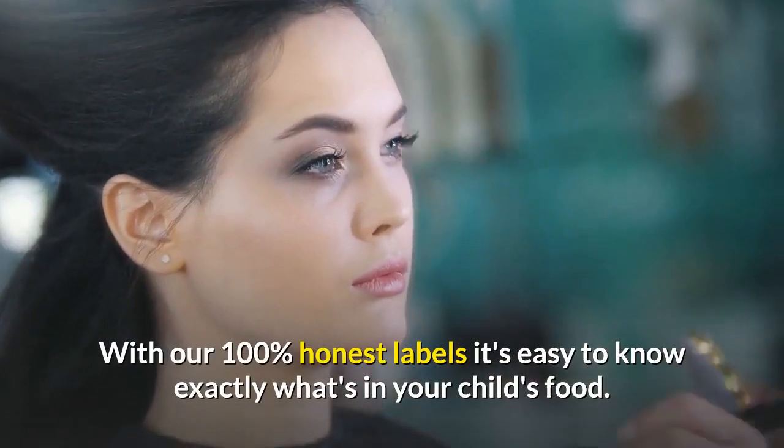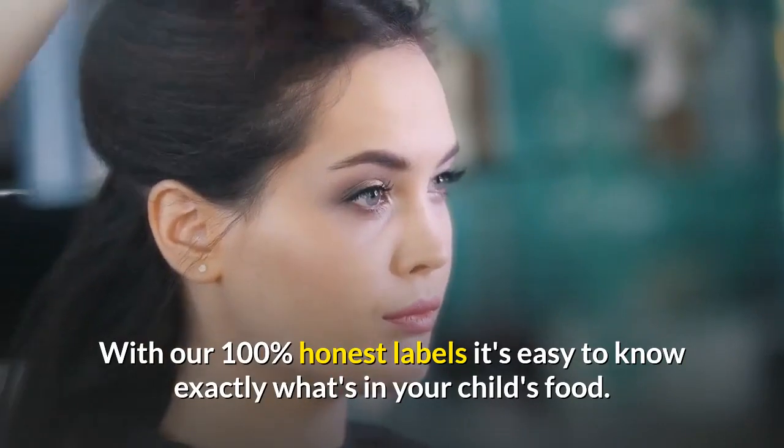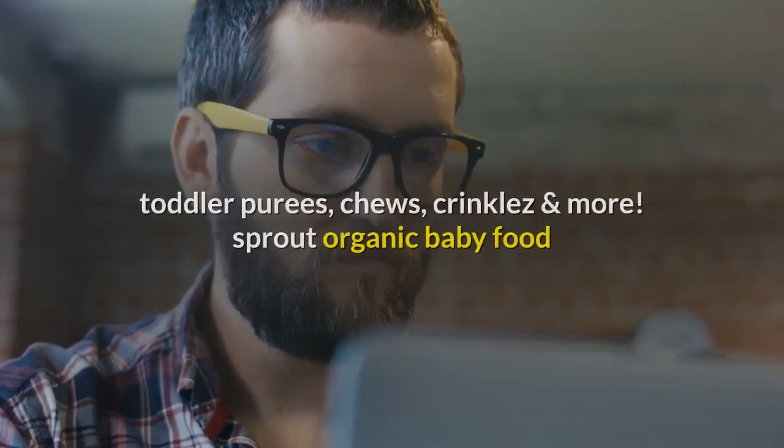Keep it honest. Make it real. With our 100% honest labels, it's easy to know exactly what's in your child's food. Try Sprout Stage 1, 2, and 3 Baby Food Pouches and Toddler Purees.